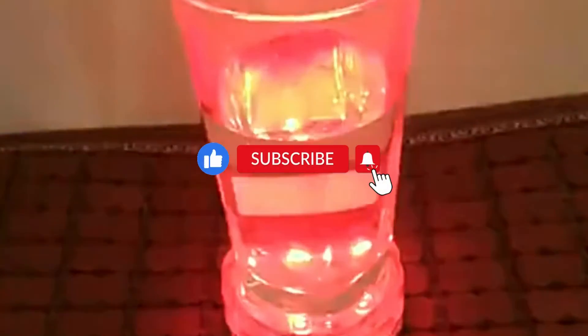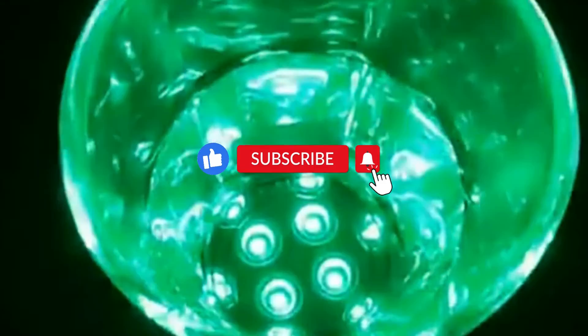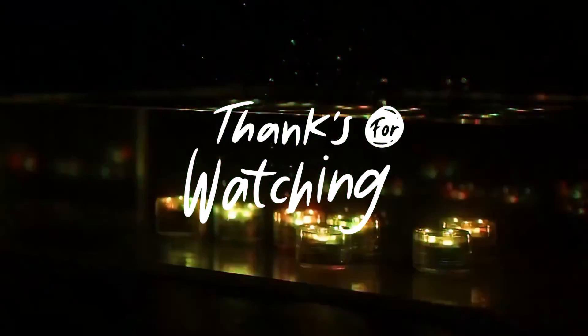We hope you enjoyed this video on submersible LED lights and are feeling inspired to bring some extra magic to your outdoor spaces. Don't forget to like and subscribe to our channel for more exciting ideas and videos on how to elevate your home décor. Thanks for watching, and we'll see you in the next video.